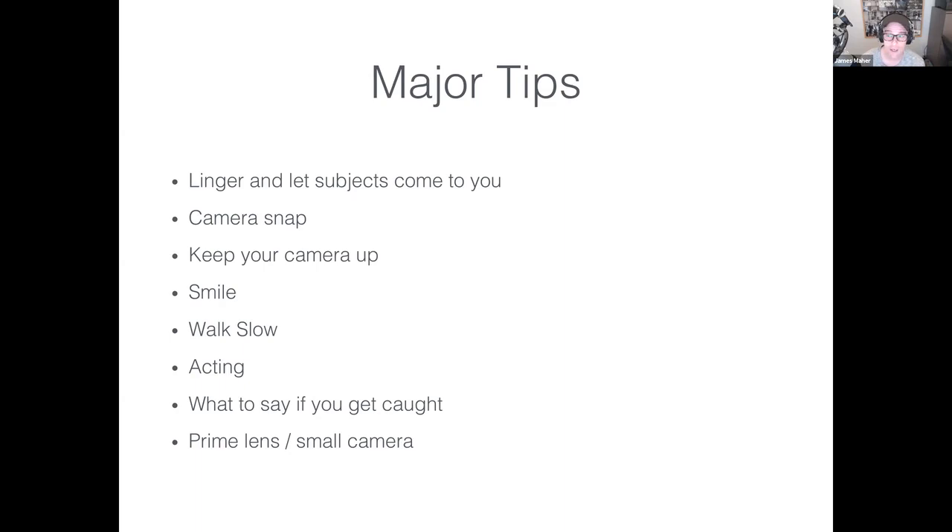What to say if you get caught: it's almost good to have someone stop you because it raises your comfort level. James typically flatters people — says he's doing a project on the streets of New York and that they looked fabulous. You can offer to send them the photograph if they seem uncomfortable, or just say you didn't mean to make them uncomfortable and delete it. Legally you don't have to delete it, but it's the nice thing to do. The reality is when someone stops you, it's usually not the best photograph anyway — it's often a pretty crappy photograph.